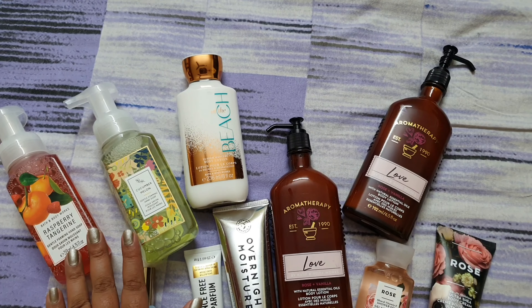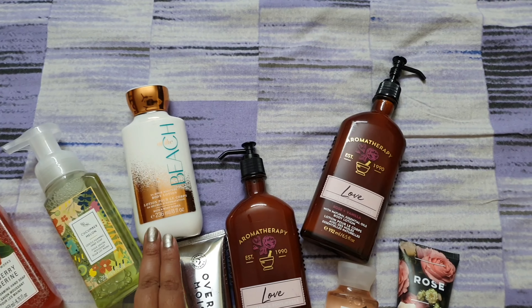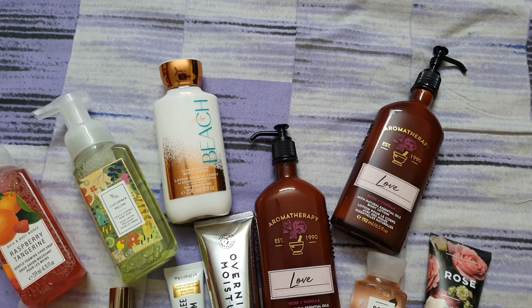I also have some hand soap in Raspberry Tangerine and Cucumber Melon. These are very gentle — they have vitamin E extracts and aloe in them.